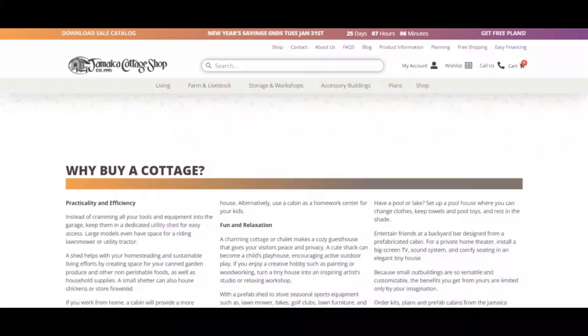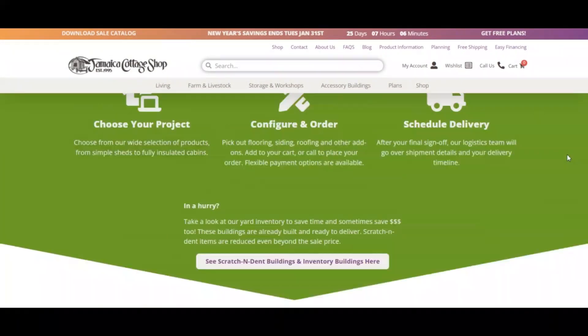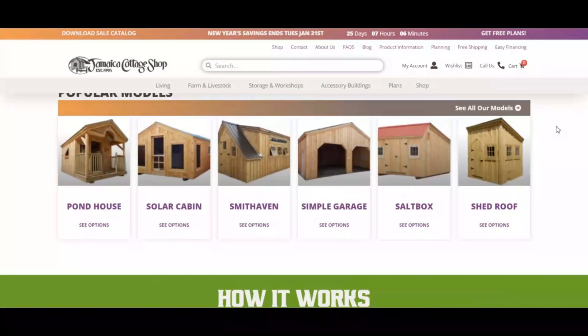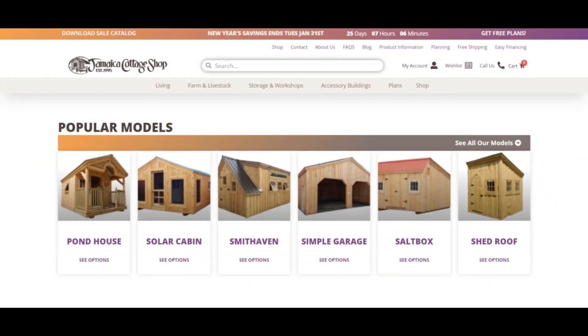Positive highlights: First, this site seems to sell products online. Second, the SSL certificate is valid. Third, this website has existed for quite some years. Fourth, DNS filter classifies this website as safe. Fifth, this website is trusted by Trend Micro. Negative highlights: First, this website's owner is hiding their identity using a privacy service.